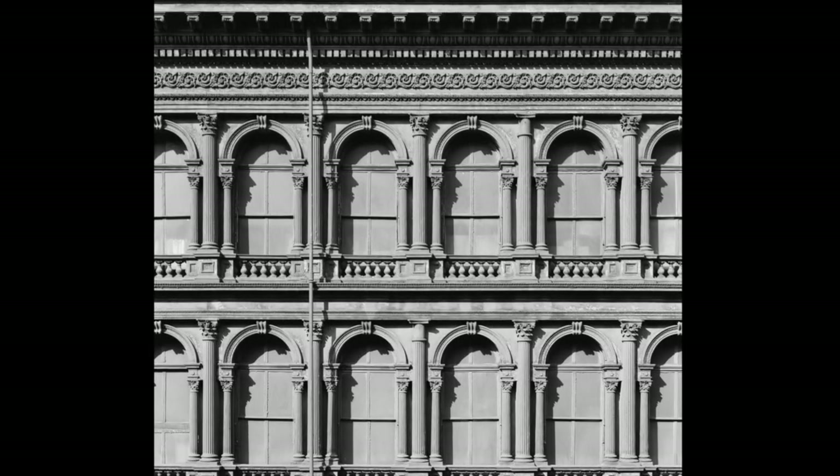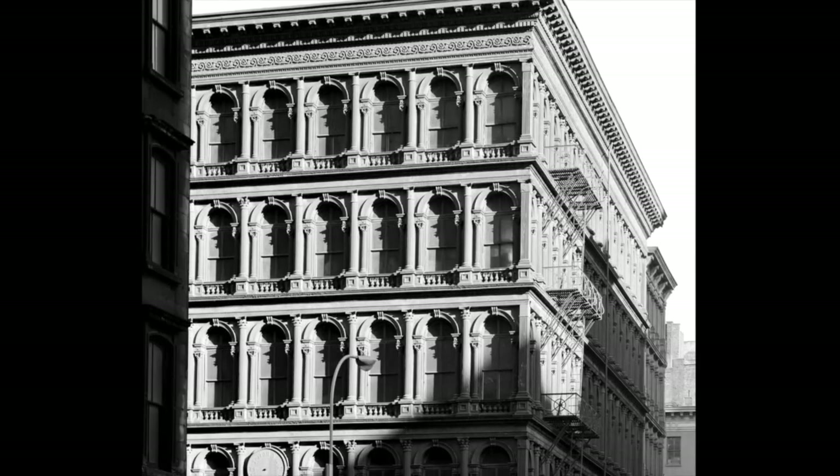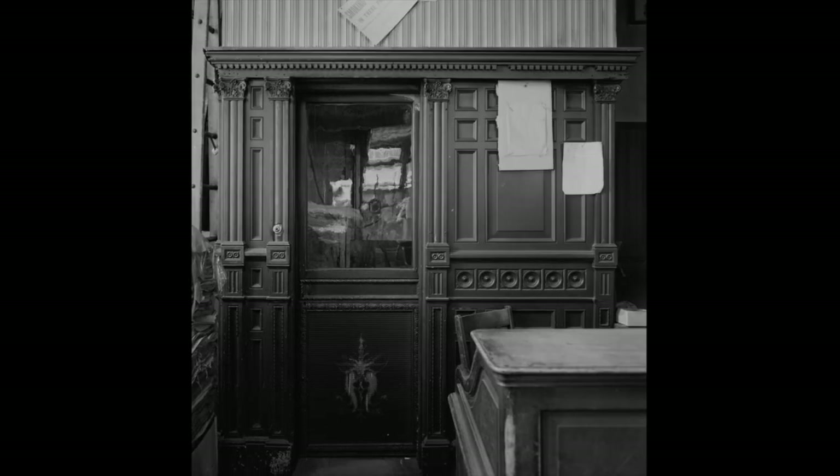The first passenger elevator is found in the EV Hoffwout Building of New York City. The five-story building has an elaborate cast iron facade. The hydraulic elevator by Otis, while unnecessary, was a likely point of intrigue to potential customers.